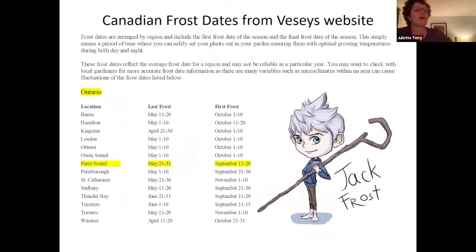Microclimates do play their part. I cannot safely plant until after June 15th because my veggies are in an open field and are exposed to the wind. The frost hits my property hard in the spring. It hits hard in the open lowlands in the fall too. But up by my house or near warm rocks, the plants have more protection.